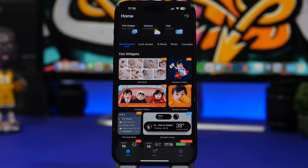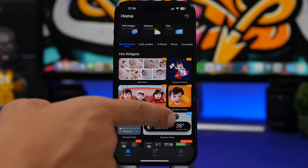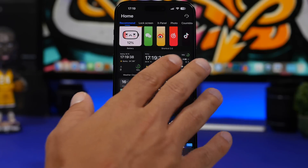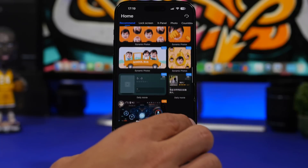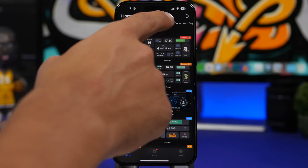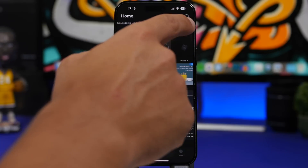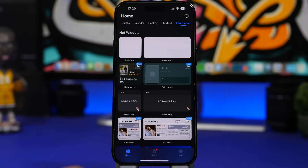Here's the home screen of the app. You'll have recommended widgets, including the roll folder I just showed you, and other recommended ones like X panels and the weather with a clock. There are also new widgets they've added. You can move between different categories: animated widgets for your lock screen, X panel, photos, countdowns, fun widgets, live tools, clocks, calendar, health, shortcuts, and information as well.